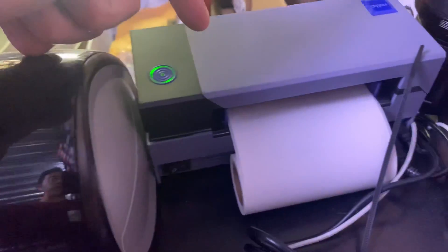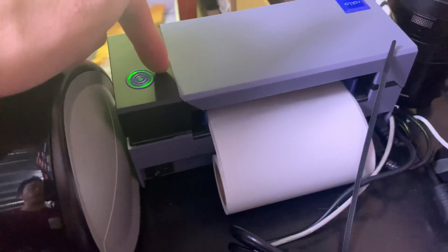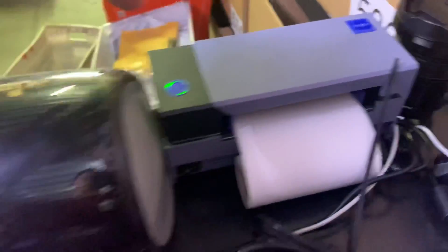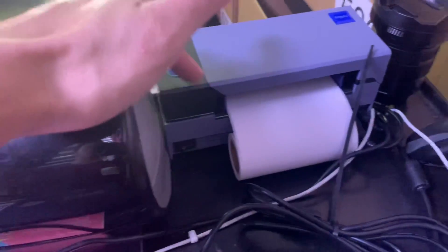Number five is using a thermal printer. This has been really useful for me because I no longer pay for ink — it's just these labels and the printer. I recommend Rolo over Dymo. They're both great, but Rolo jams a lot less.